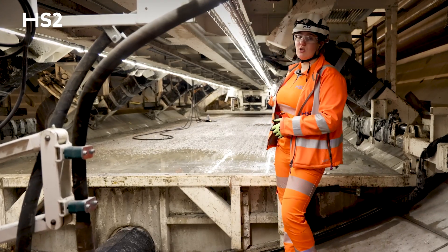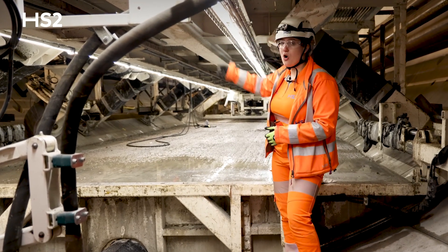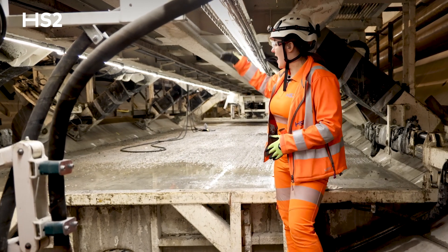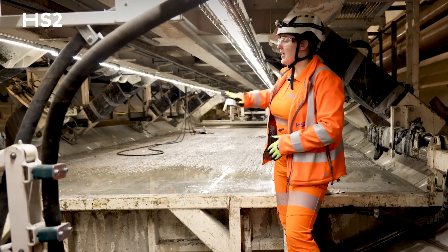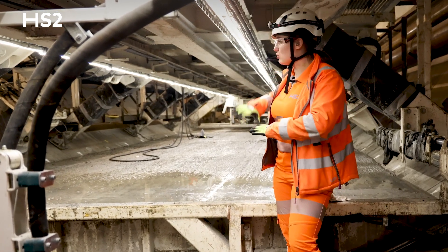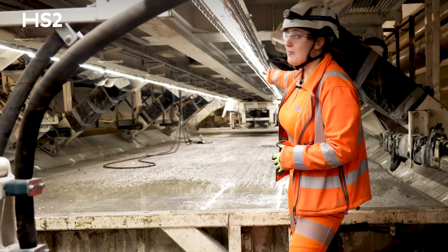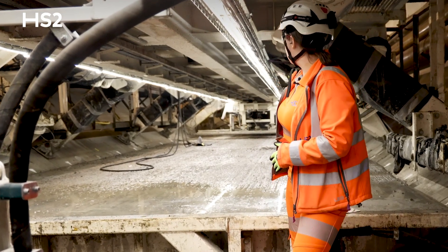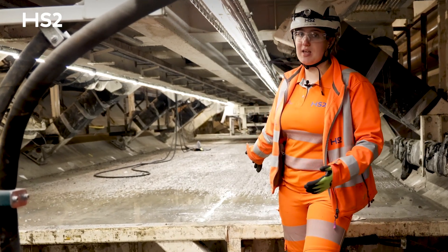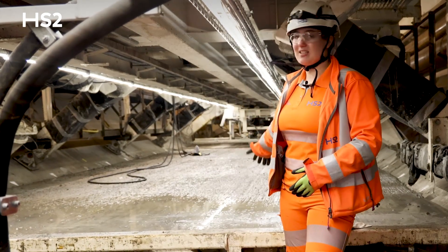Behind us right now is a concrete pour. They have chutes just above where they pour the concrete in from the concrete MSV, which sits on top of the bridge. They pour the concrete in, even it out, and use probes and vibration to make sure the concrete is smooth and to the correct texture. Then there's a finishing tool at the back that swipes across all of the concrete to get the desired top texture needed for when the tracks are laid.